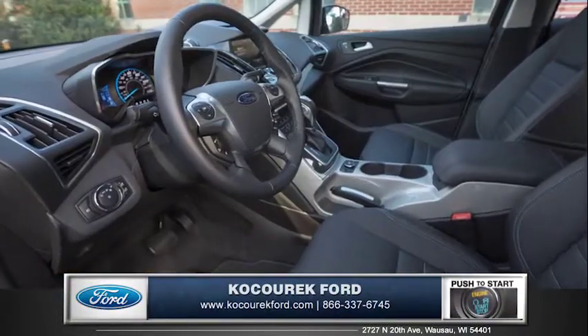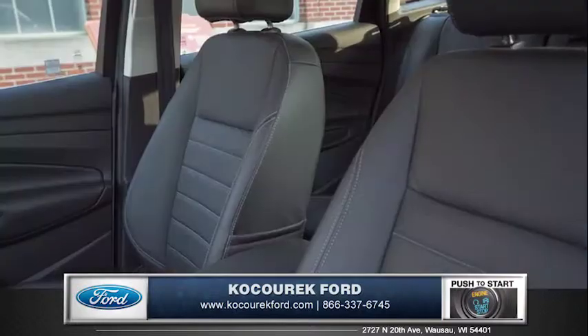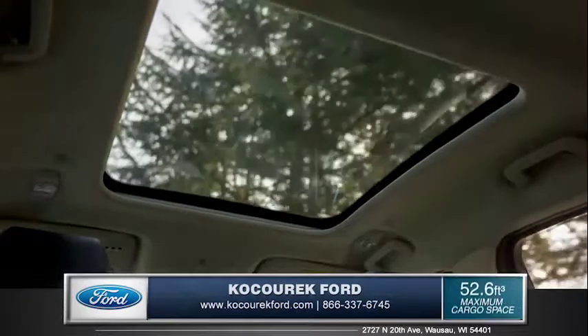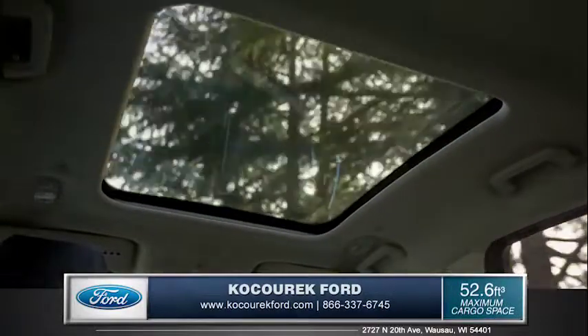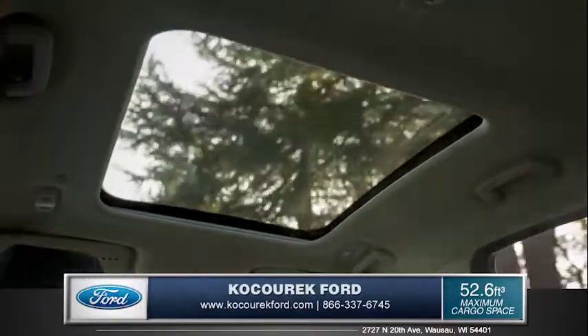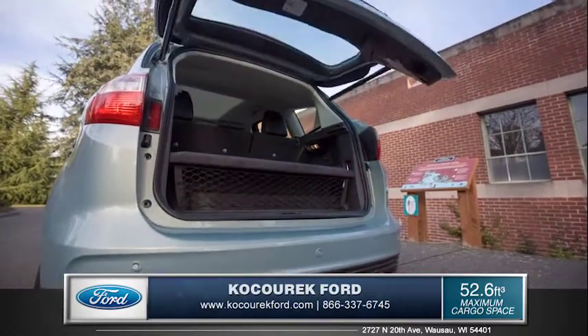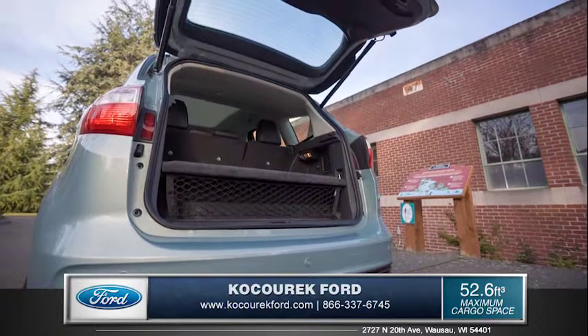Comfort is always present in the C-MAX, featuring available heated seats for those chilly mornings. With the optional panoramic roof, all occupants can enjoy plenty of light and fresh air. And with the available foot-activated liftgate, it couldn't be easier to access your cargo area even if your hands are full.